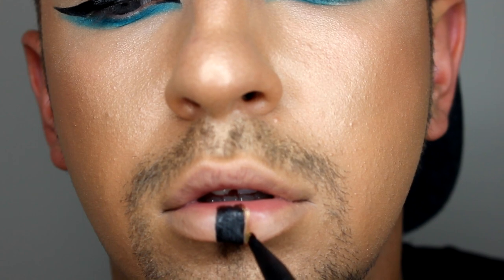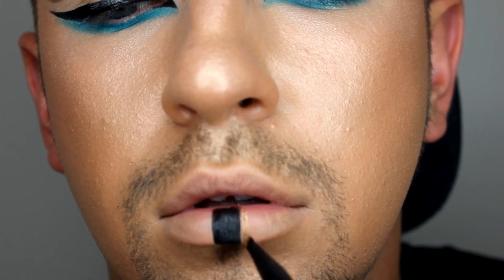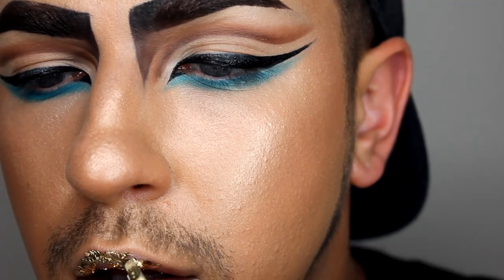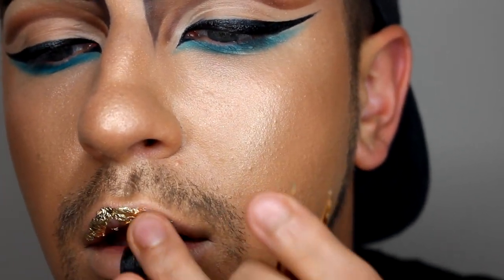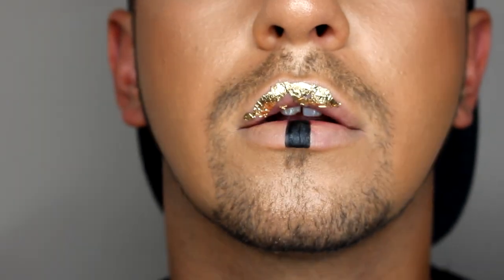Taking my SFX cream and NYX gold, I am creating lines on either side. Taking my NYX glitter primer, I'm putting on some gold leaf — one of my faves. Taking the NYX cream again, popping this all over the neck — it does get a little bit messy but it's so worth it in the end.